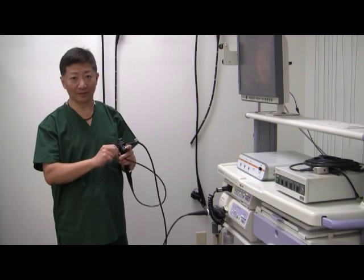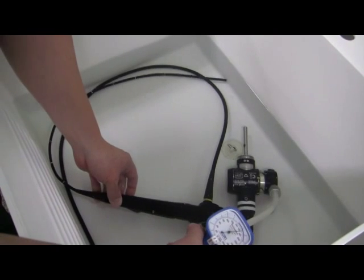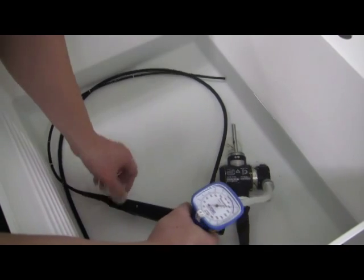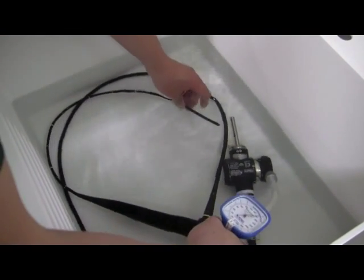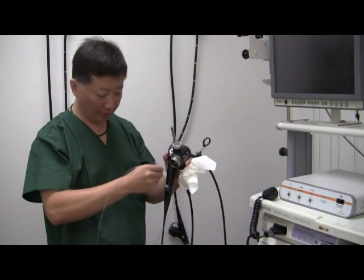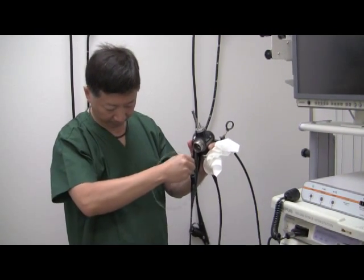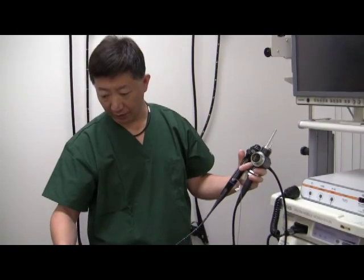Image is good. Leak test is good — pass test. Leak test is okay. Check the biopsy channel. Instrument easily passed the biopsy channel, no problem.